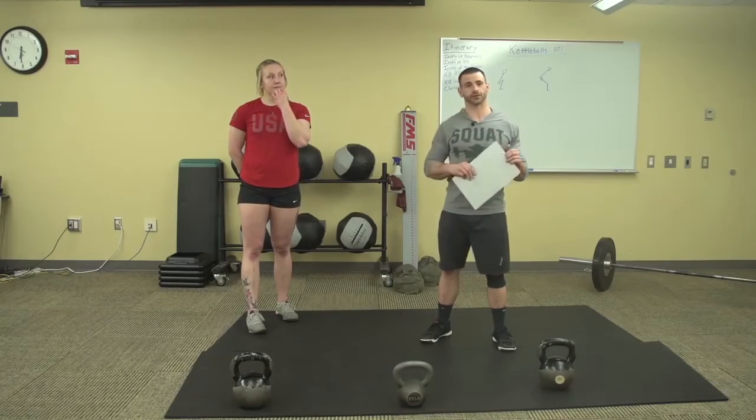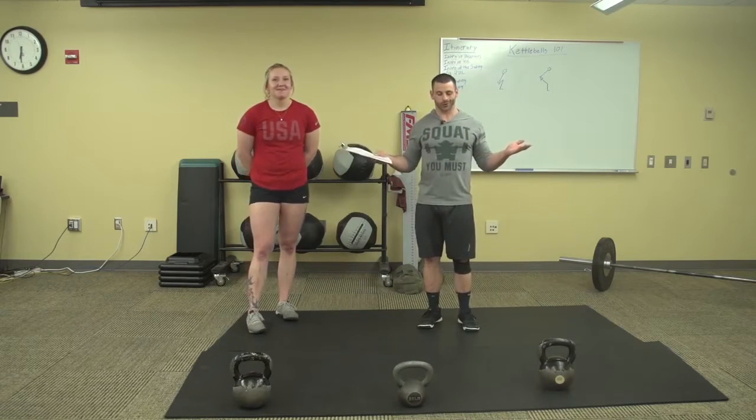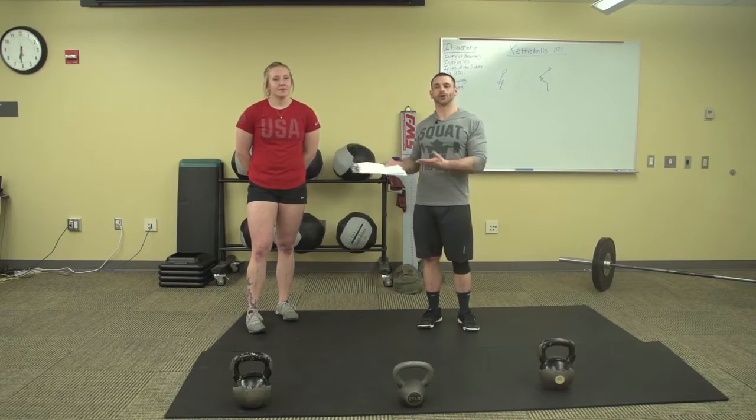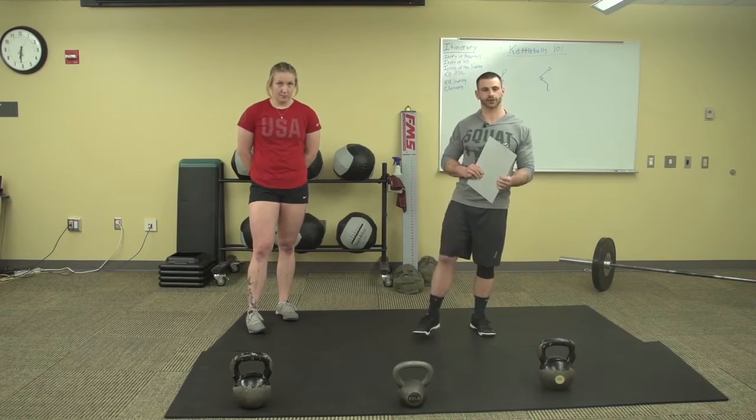For those of you that weren't here last time, my name is Ramon Sodano. I am the coordinator of fitness services and safety education over at Washington State University. I have been a personal trainer and strength conditioning coach for the last 10 years. I received my bachelor's degree in kinesiology from WSU and also my master's from Washington State University in sport management. We're going to be talking today about kettlebells, a tool I've used throughout my entire career in multiple formats with multiple different people.